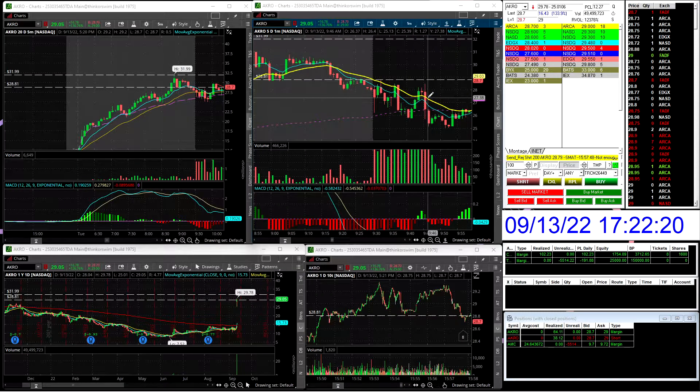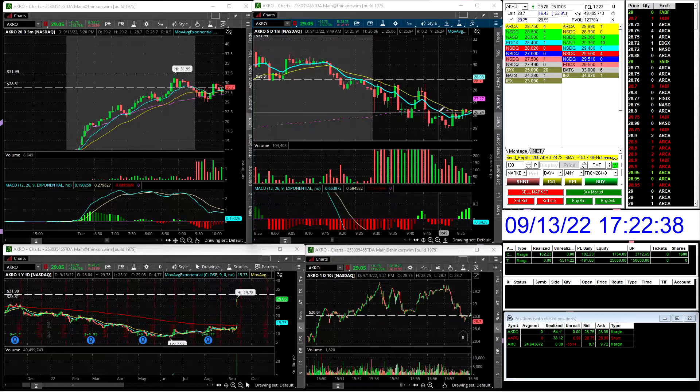I could have held longer, but to play it safe based on the first trade, I didn't know what it wanted to do. You had price action wanting to go up, then a rip down, wanting to go up again, then another rip down — so I was playing it safe. It was a quick scalp, quick $38. The spread is very wide — you can see it right here, 28.80 by 28.99. So I was just taking profit, walking away, and cooling down.